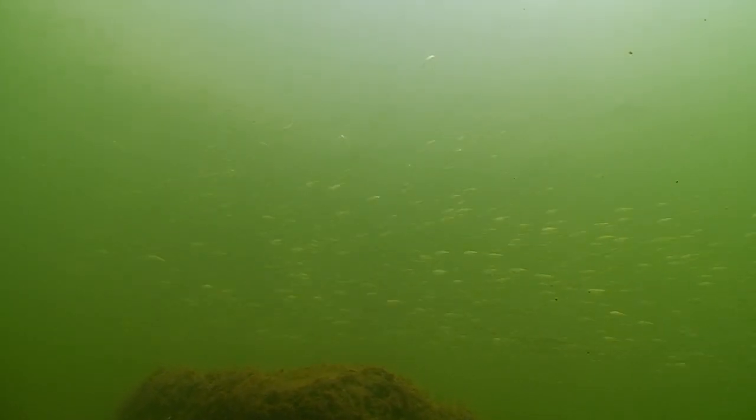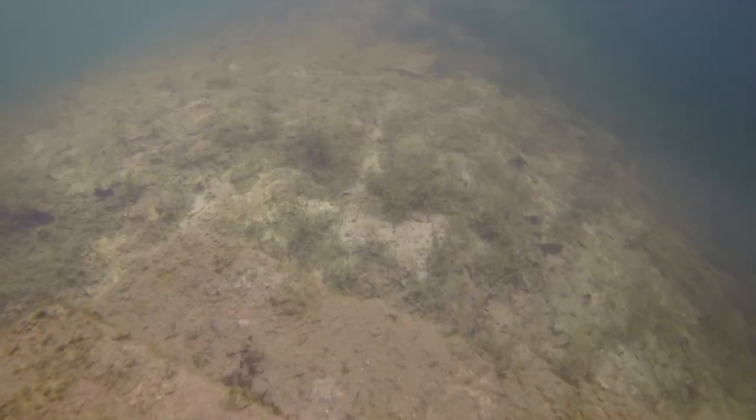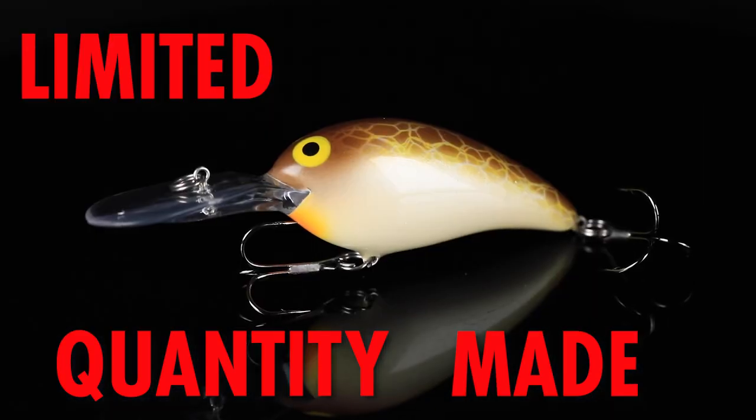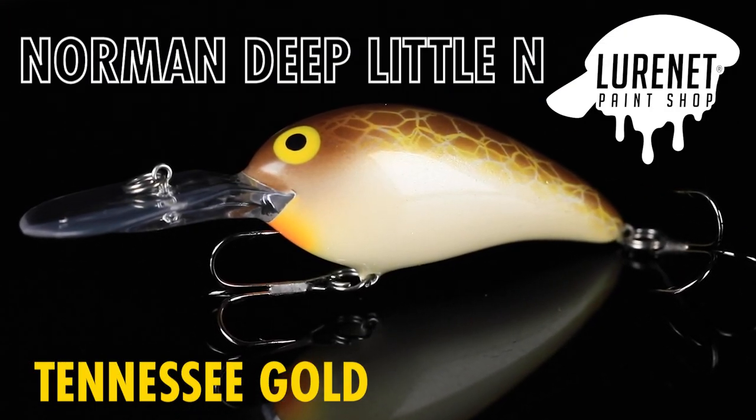This is going to match up to several different types of minnows. It's a great option for casting out into deep cover, whether it's brush piles, humps, or offshore structure of any kind — dragging it over the top, crashing into it to get bites from schools of bass this fall. Great option for fall time bass fishing: the Norman Deep Little N in Tennessee Gold.